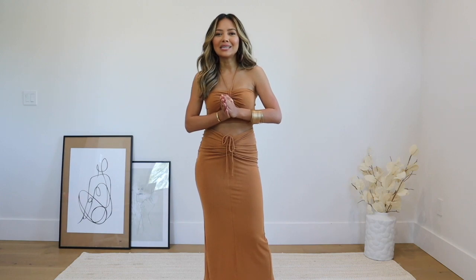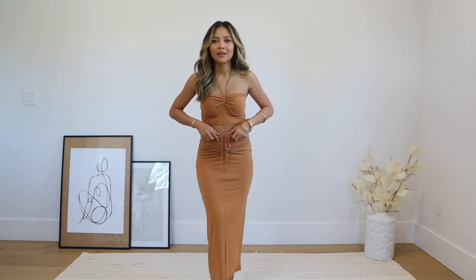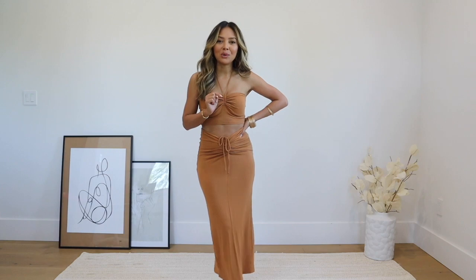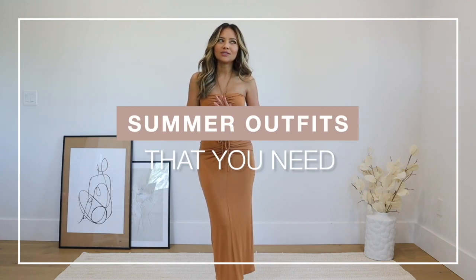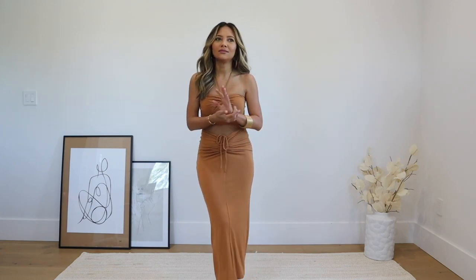Hello everyone, welcome back to my channel! If this is your first time here, my name is Naomi Foyer. In today's video I am super excited — look at this outfit right now! I partnered up with Forever 21 for this video to show you all kinds of summer looks that you need. It's also a very vacation vibe.